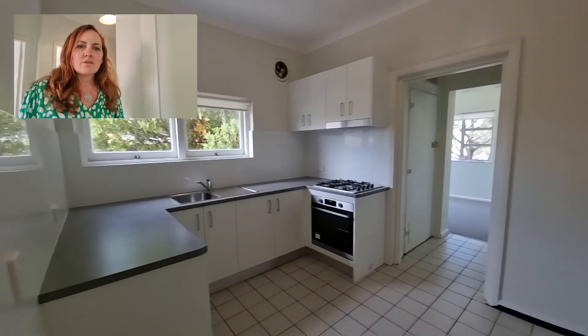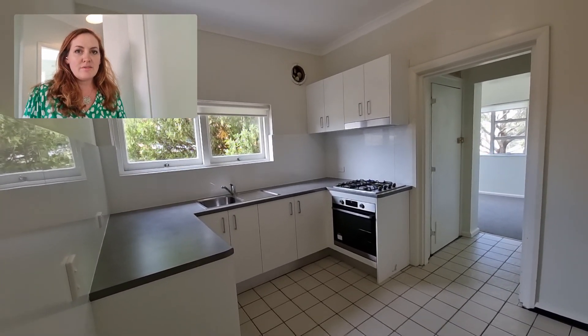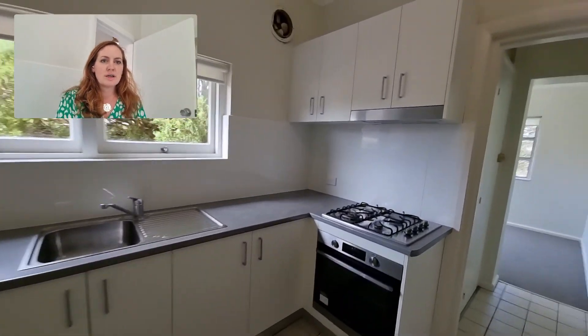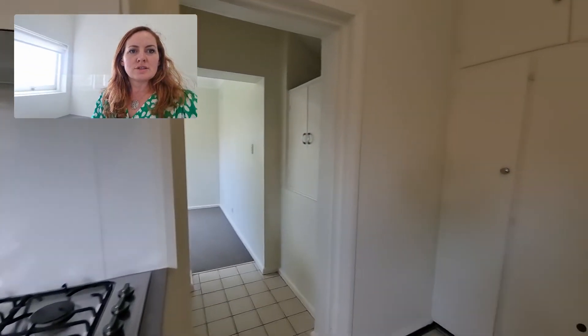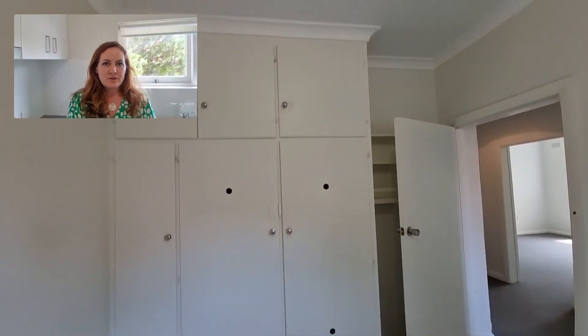We'll go through to the kitchen. It's a very large kitchen — light enough to have an eating area, and you could put a table in here if you'd like to. There's gas cooking and plenty of storage over here as you can see.